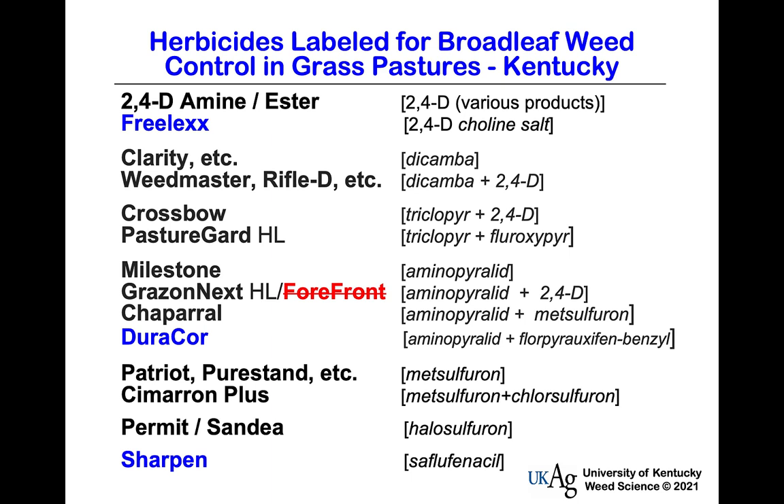Products containing halosulfuron are sold under two different trade names. I've also highlighted Sharpen, which was initially introduced as a soybean and corn herbicide for selective broadleaf weed control. It's now labeled for use on grass pastures, and I've done work with it for cocklebur and ragweed control. We can use it in the middle of summer without as much concern about vapor losses — useful for fields near sensitive crops. But Sharpen is not a complete herbicide for all weeds we have, and for perennials, it's a contact burner — it'll burn the leaves off but won't control the root.